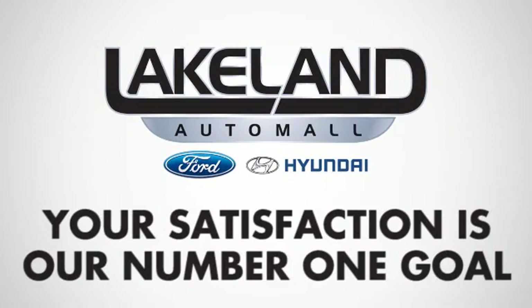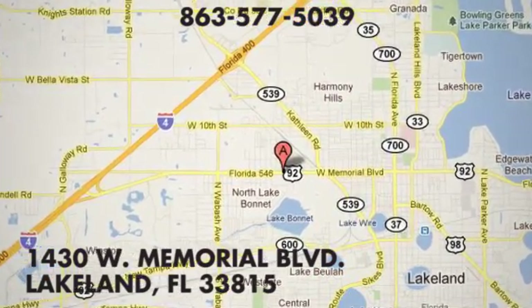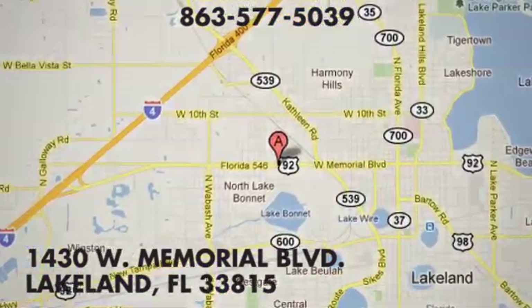See it for yourself today. At Lakeland Auto Mall, your complete satisfaction is our number one goal. We are conveniently located at 1430 West Memorial Boulevard in Lakeland, Florida.